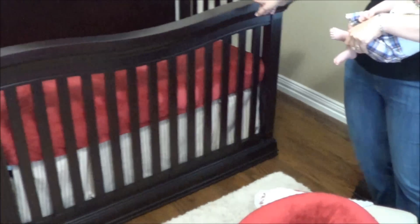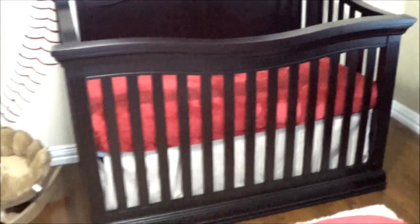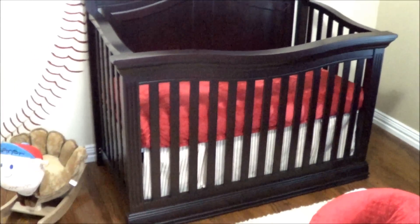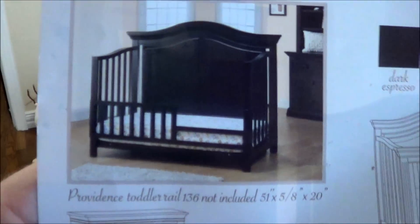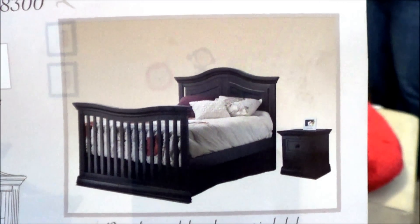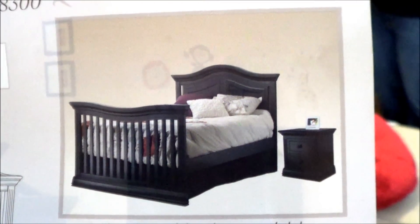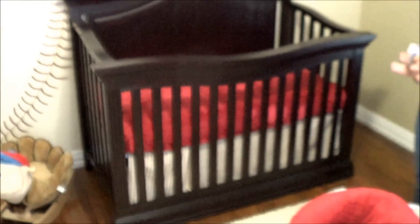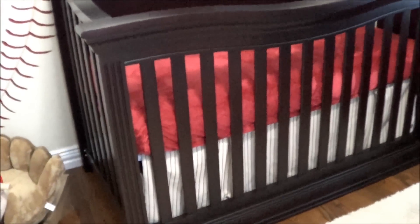Our crib is actually a convertible crib, so it will convert all the way until he's in his teenage years. It starts as a crib, then we can change it to a toddler bed setting, and later convert it into a full-size bed. It's a little more pricey than a regular baby crib, but it's well worth the investment when you can use it through his whole childhood.